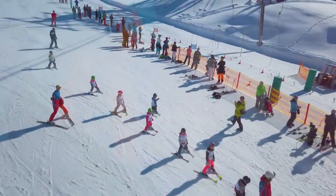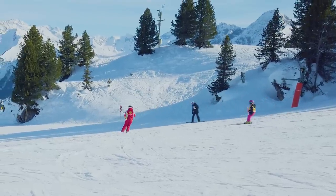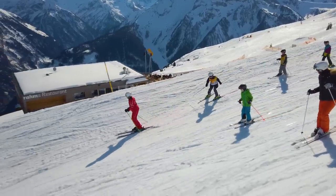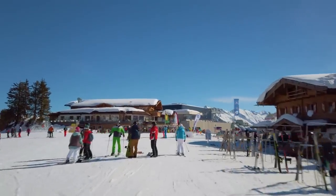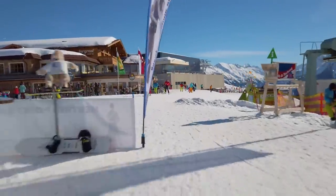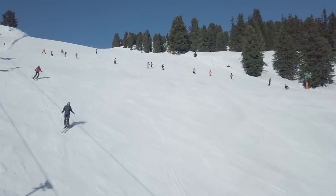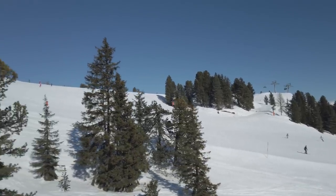There is a traditional high level of teaching standards in Mayrhofen. Almost all instructors speak English and pride themselves on injecting plenty of fun into their lessons. There are plenty of ski schools to choose from at good prices. The main ski school meeting point is at the Penken Bahn top station, near Restaurant Pilspar. One downside is that each ski school only teaches in its own ski area, so if you take a six-day group class, you won't be able to ski the other areas of the valley.